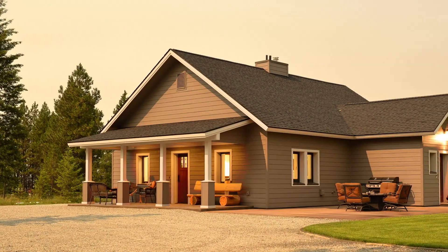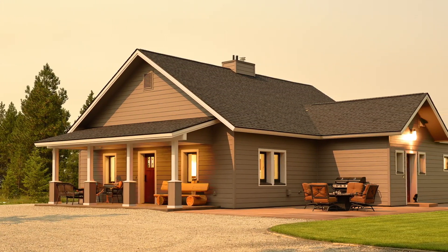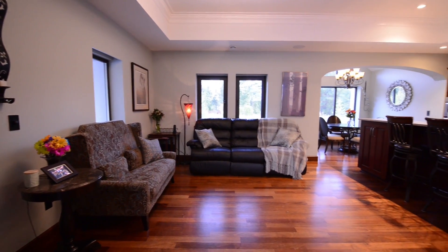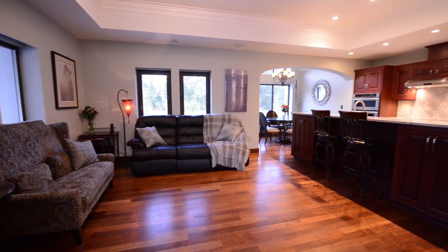Energy efficiency isn't just important for big buildings. This home in Elk, Washington shows how efficient even a small house can be, and how that will pay off for owners Pat, Rob, and Rickey as they retire here.